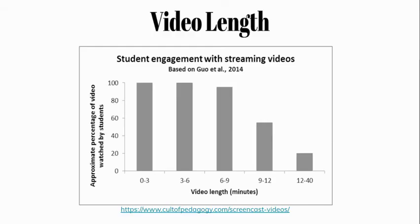Now let's take a look at this graph. It shows the amount of a video watched versus the length of the video. Videos between 0 and 6 minutes tend to get watched nearly 100%. But in the 6 to 9 minute range it goes down just a smidge. And videos in the 9 to 12 minute range, or even the 12 to 40 minute range, do not get watched.